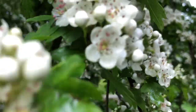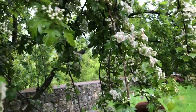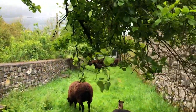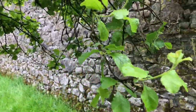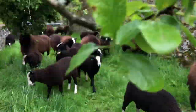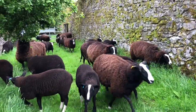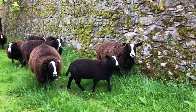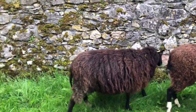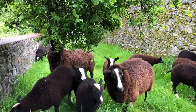Nibbling a bit of hawthorn — it's in full bloom, beautifully in full bloom. This is scrub plum; they'll probably nibble the ends of these leaves as well.